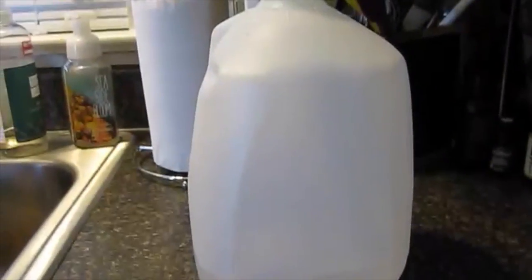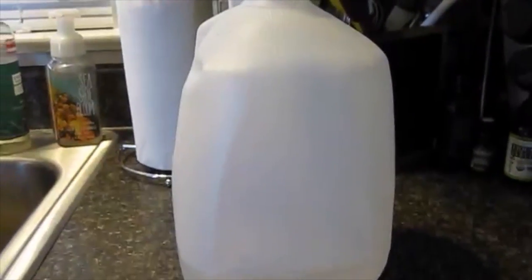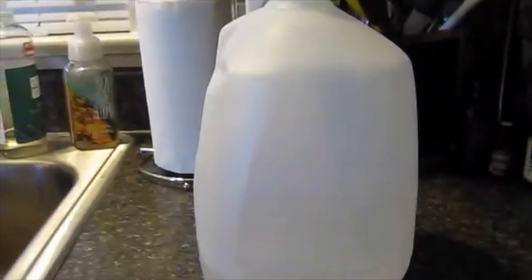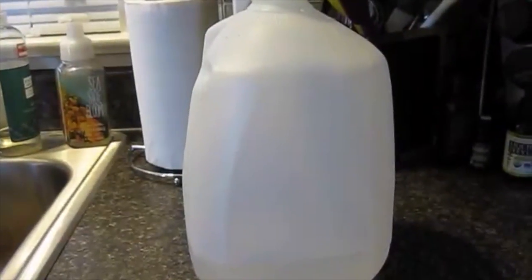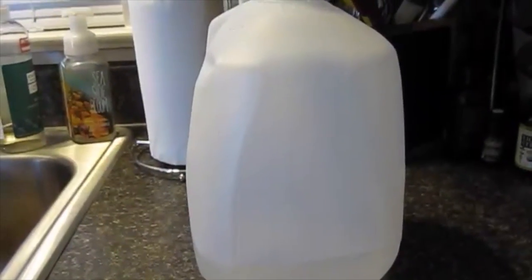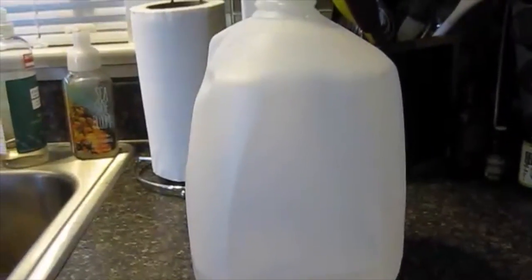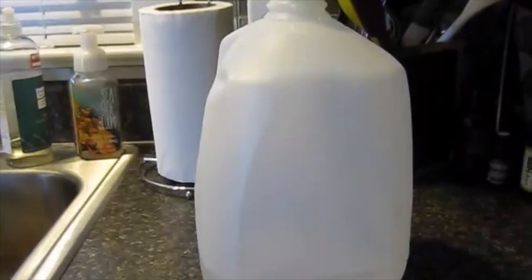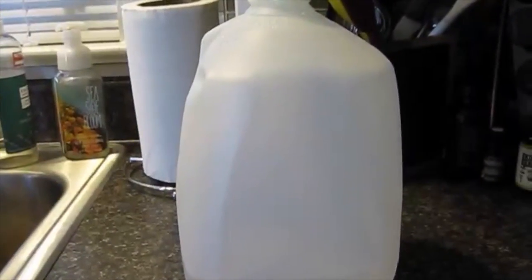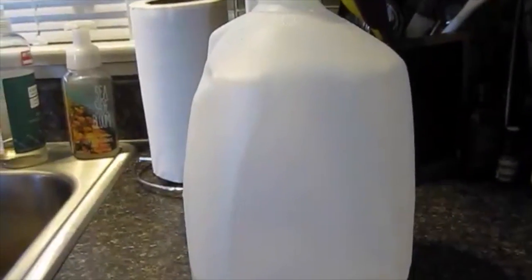Here is my gallon of water challenge update. I was a little further along yesterday by this time, but that's okay — I'm still going to finish it. I think I'm going to continue this for a whole week and see what benefits there are. One thing I've definitely noticed is that I've been drinking less coffee today because I was focused on drinking water, but I still felt like I had a lot of energy — just natural energy from being hydrated, which is great. Let me know: would you guys like to see a video about my experience drinking a gallon of water every day for seven days?